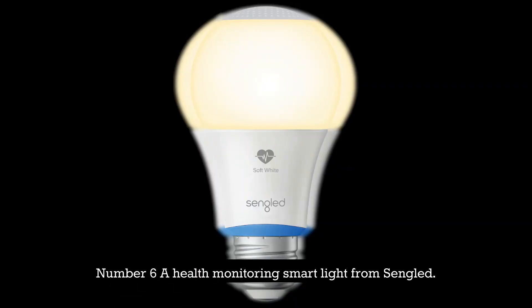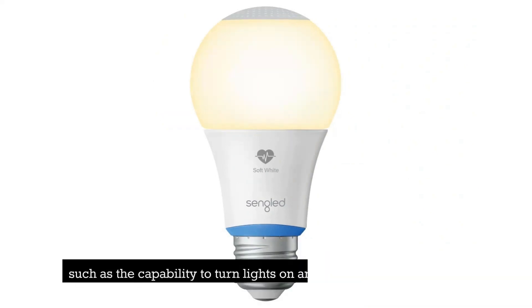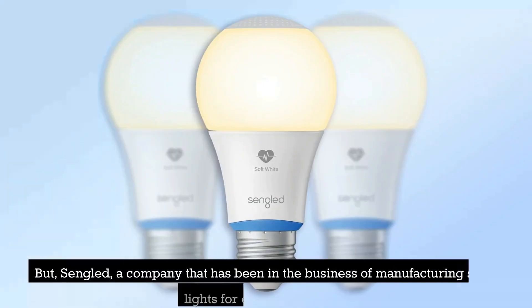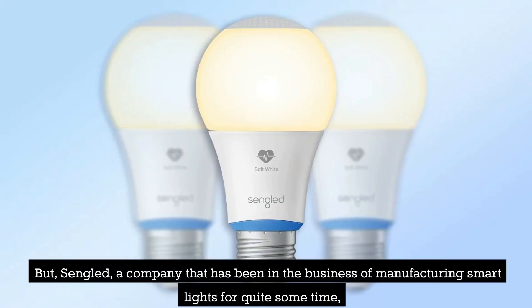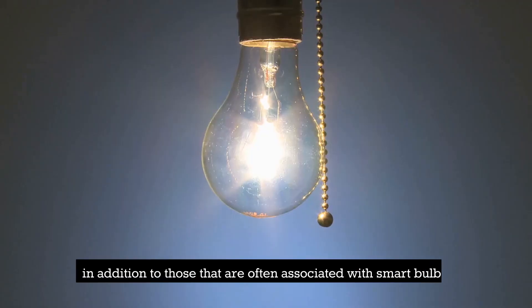Number 6: A Health Monitoring Smart Light from Singled. The majority of people understand the term 'smart light' to refer to a specific set of capabilities, such as the capability to turn lights on and off using an app or RGB illumination that can be customized. But Singled, a company that has been in the business of manufacturing smart lights for quite some time, has developed a new bulb that is capable of performing other functions in addition to those that are often associated with smart bulbs.